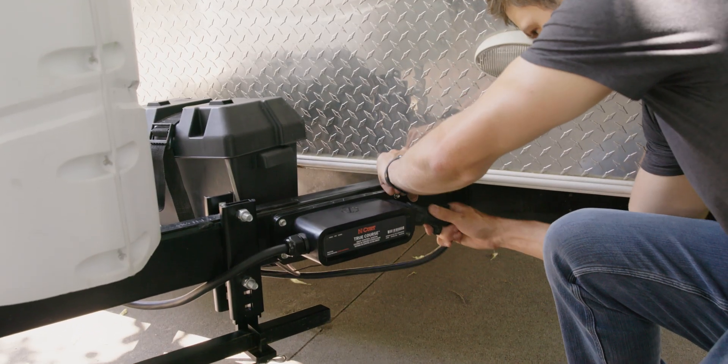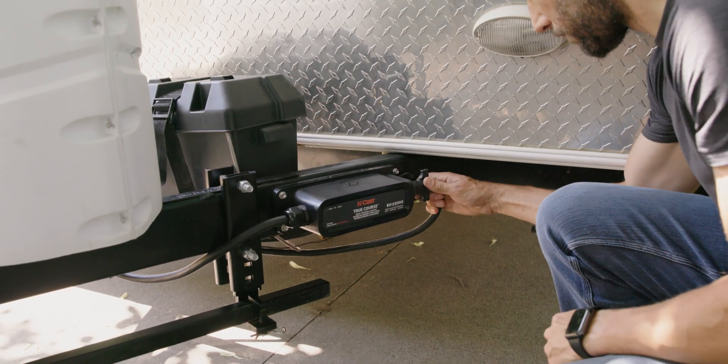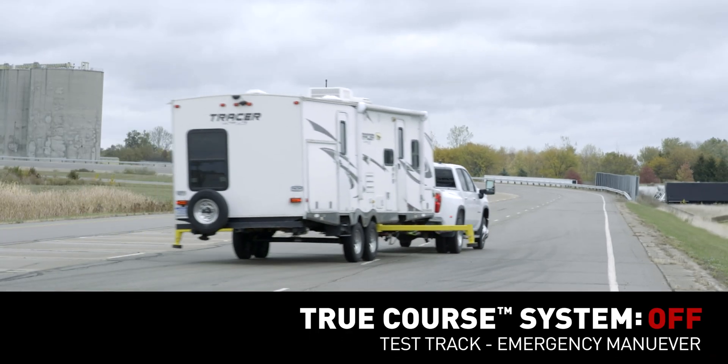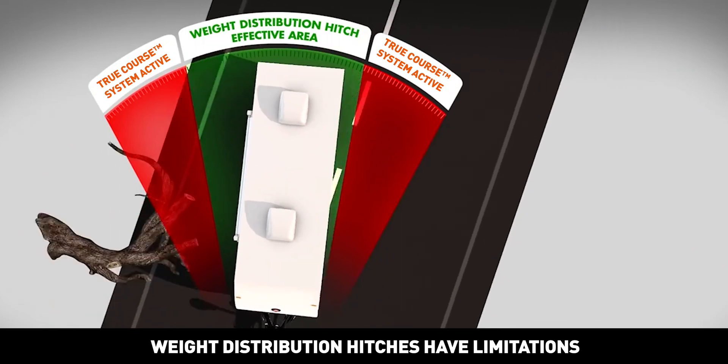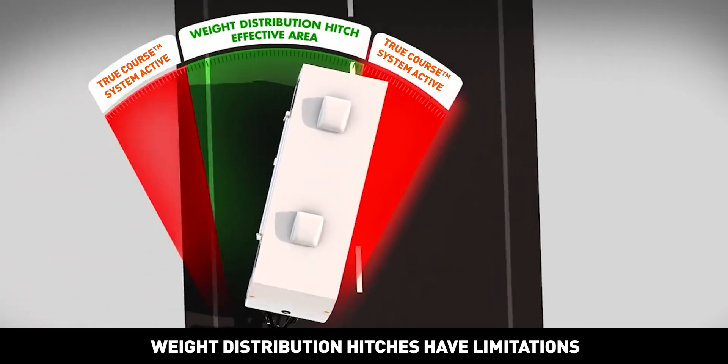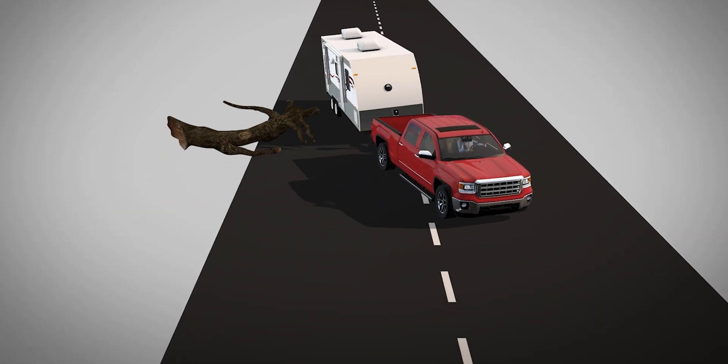TruCourse is an advanced electronic sway control system that reduces trailer sway during an emergency maneuver, poor road conditions, or even heavy crosswinds. Weight distribution hitches alone are not enough — they have limited effectiveness in reducing sway in an emergency maneuver.